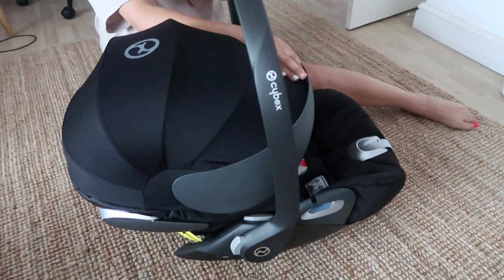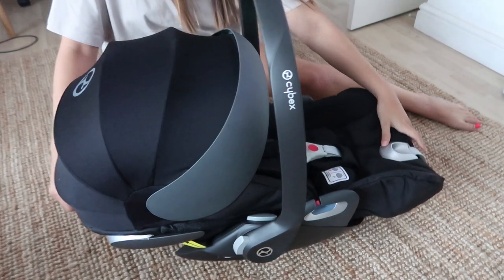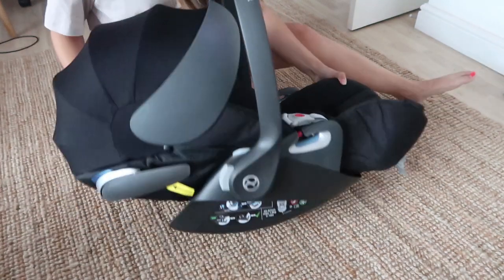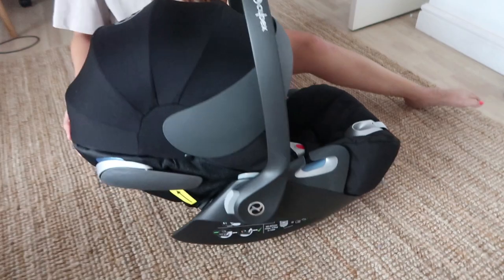I was going to get one off Facebook Marketplace but the models being sold were quite a lot older and the car seat has been updated significantly, so I was worried they wouldn't be safe enough. I'm very much about safety, especially with car seats. He can stay in this one up to 18 months, and the next car seat up from that still faces backwards — which is what I plan to do with this baby for as long as possible.